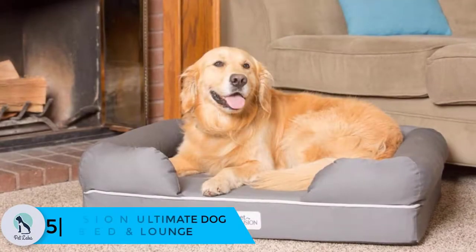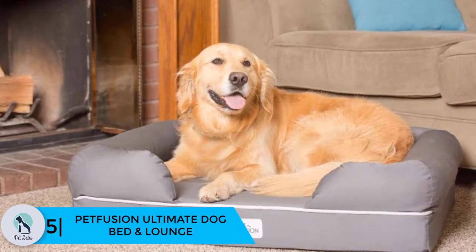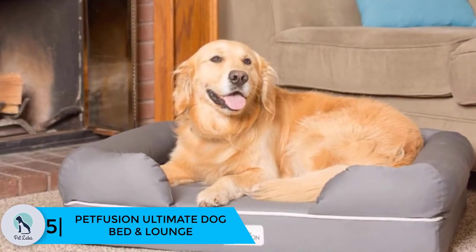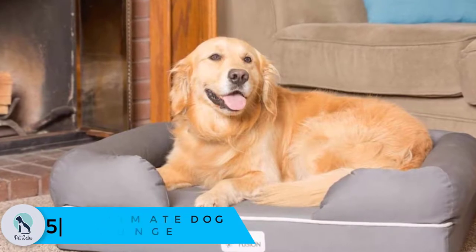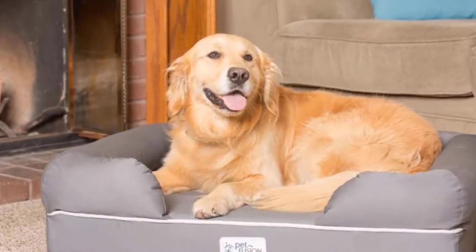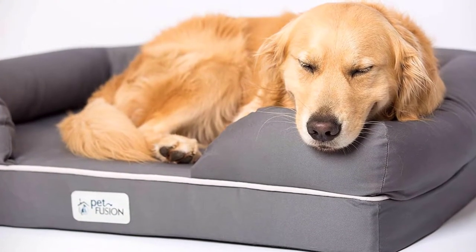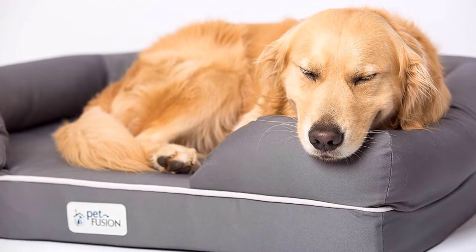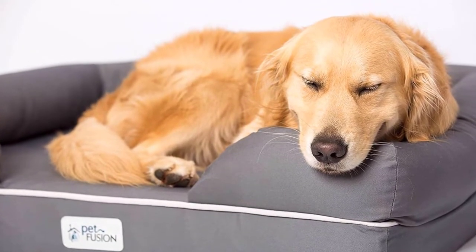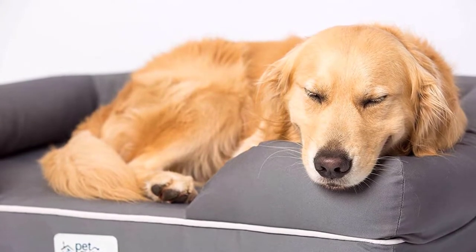Starting at number five, we have the PetFusion Ultimate Dog Bed and Lounge. This bed is packed full of features and comes in three available sizes: small, large, and extra-large. The cover features a polyester and cotton mix, providing a stylish appeal for your home. The PetFusion comes in two available colors: slate gray and brown.